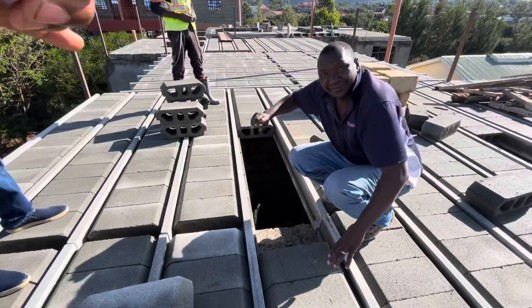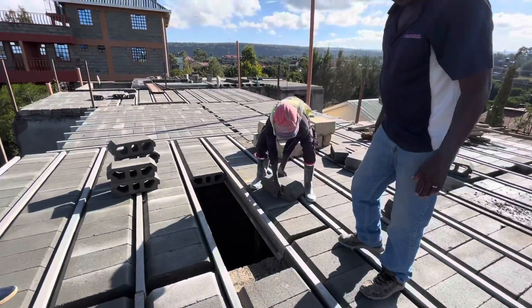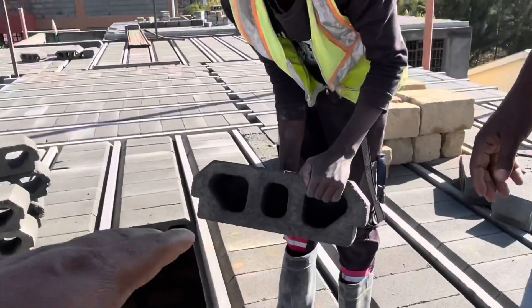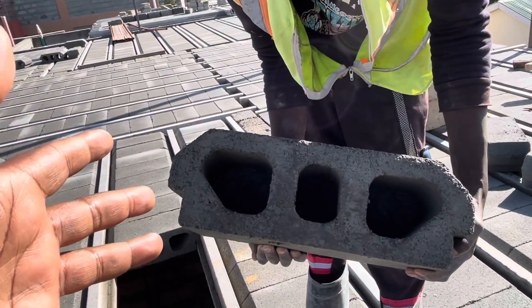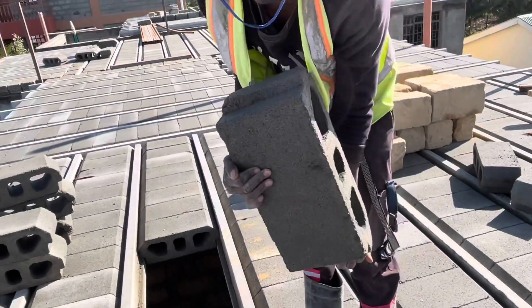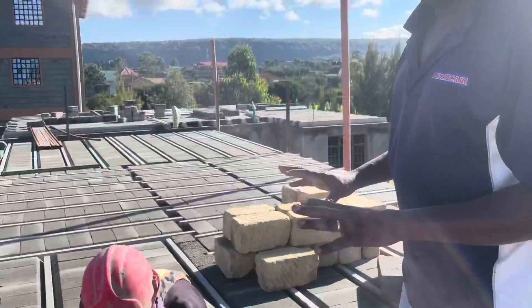Let me bring down this holoblock — here in the middle. This is the holoblock. Guys, this is a holoblock. It's a concrete block — you can see the way it is. They've used the right ratios. Don't be worried about shortcuts — it's pressed to the standard, the KBS standard.